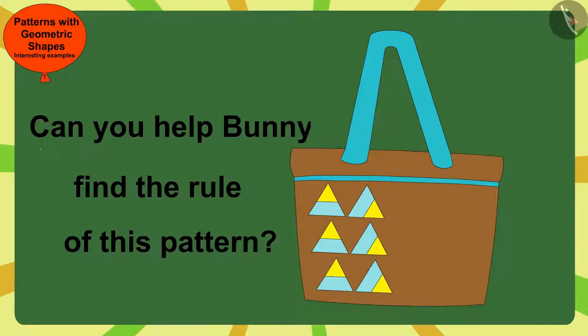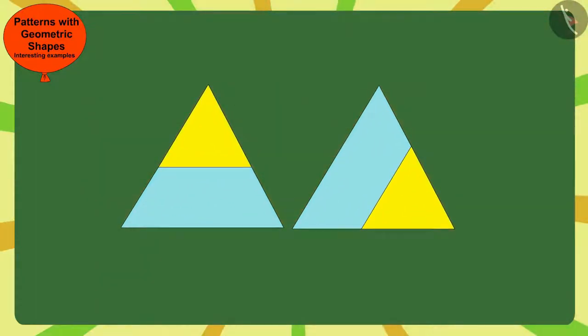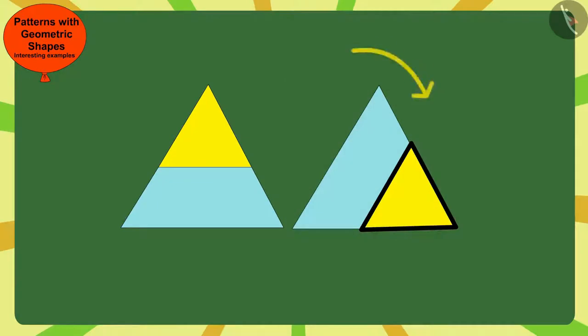If you want, you can find a solution by stopping the video. Here, Gagu has made this small triangle, made in the previous mark, in the next corner of the big triangle, in the clockwise direction.